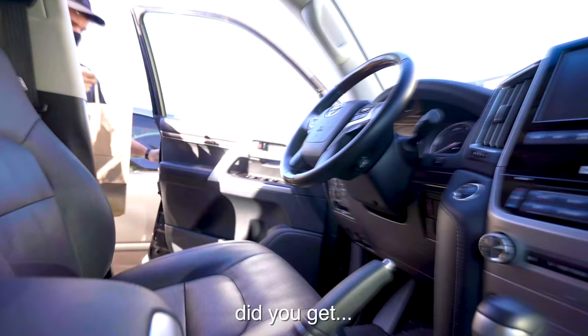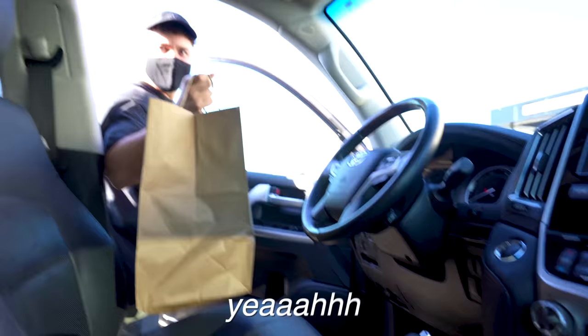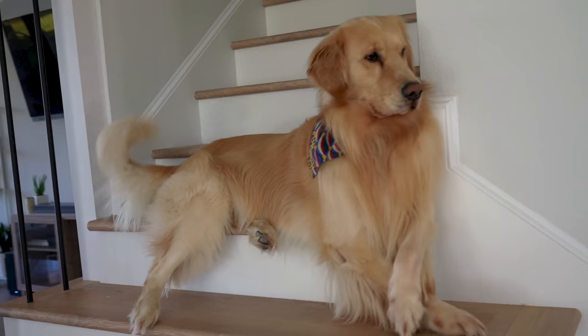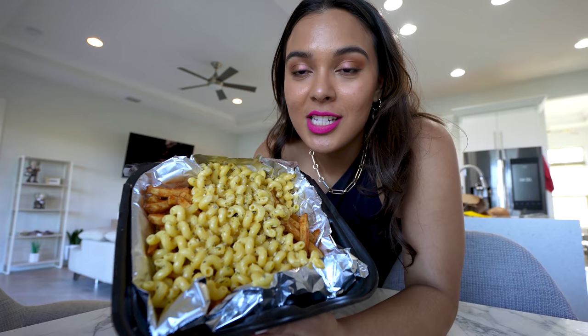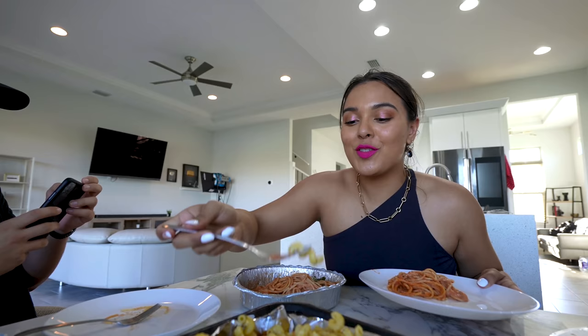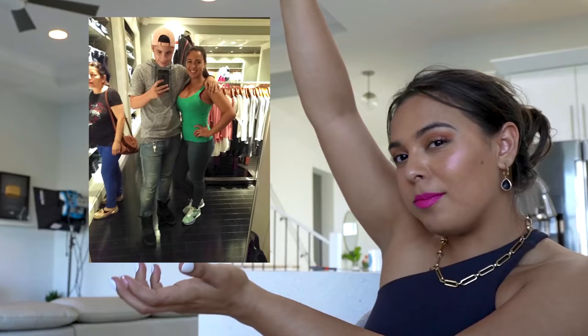Did you get mac and cheese fries? Hell yeah! Dennis wants to be skinny — he's a little prince. Got some fries and mac and cheese. I feel like this will be the lipstick for people who do mukbang. Oh my god, this is amazing. Okay, so we got some greasy food and we're about to taste test it. While we eat this delicious food, I'm going to show you guys a bunch of pictures from us when we were younger.